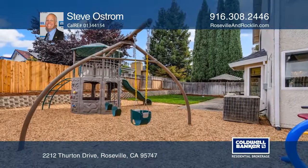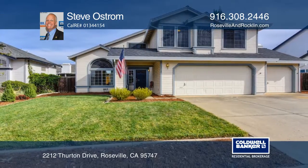The garage has a workbench and a storage zone. Come see it in person with Steve Ostrom.